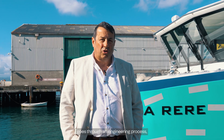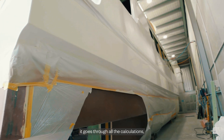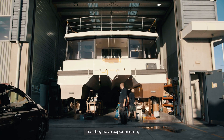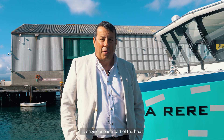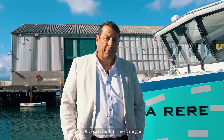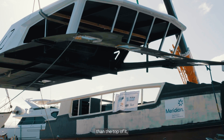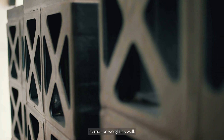Each part of the boat goes through an engineering process, goes through all the calculations, so Girit use all the techniques and experience they have to engineer each part of the boat for what it's supposed to do. Obviously the hulls are stronger than the top, but there was a big focus on trying to reduce weight as well.